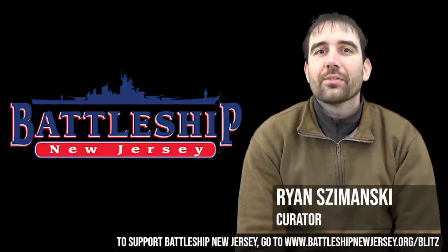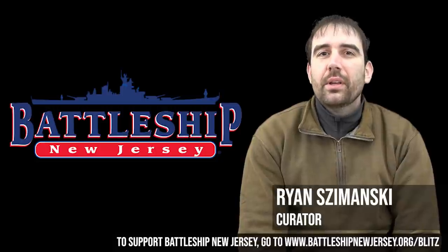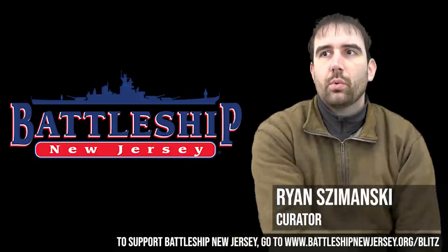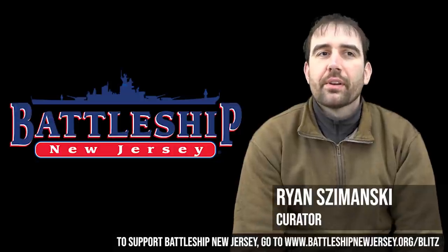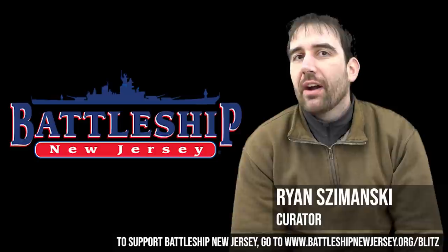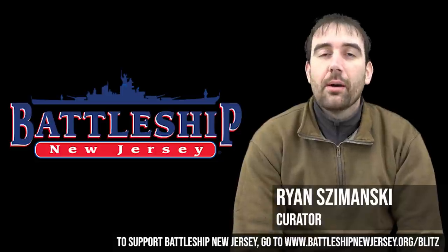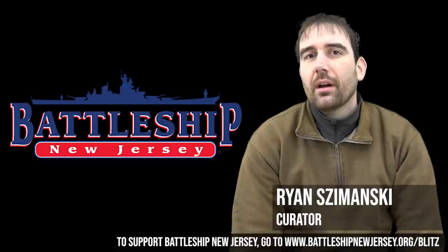Hi, I'm Ryan Szymanski, Curator for Battleship New Jersey Museum and Memorial. Today we've got a follow-up topic that ties back into a couple of videos we shot almost a year ago where we're covering the Battleship Triad: speed, armor, and firepower. Previously we've talked about speed and firepower — today we're going to talk about Battleship Armor. But first, a word from the museum.